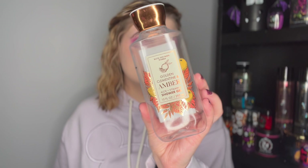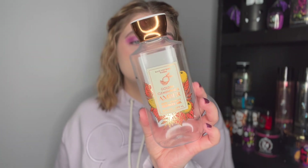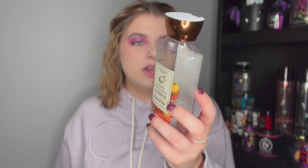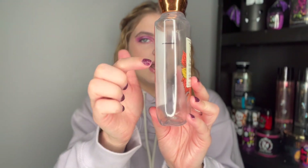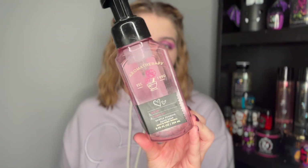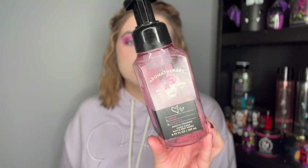I used up a shower gel in Golden Clementine and Amber — juicy citrus, sparkling pomegranate, and warm amber. I used up pretty much the entire thing. This was so good — they need to bring it back. It's definitely more of a fruity scent but very, very nice.